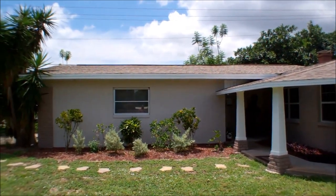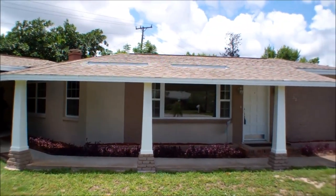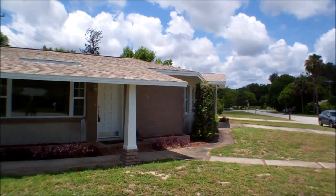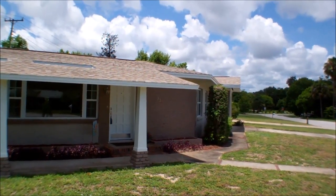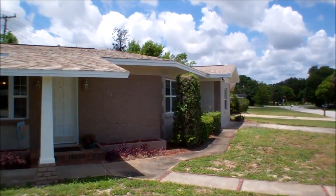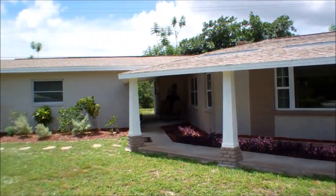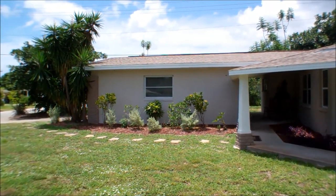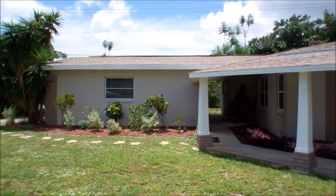The home we're visiting today is a three-bedroom, two-bath home officially, but with a converted garage space that actually has two more bedrooms in it, making it a five-bedroom home at this time. We have a one-car garage that's been converted here on the right-hand side, and then on the left-hand side we have a two-car detached garage that allows for traditional parking.